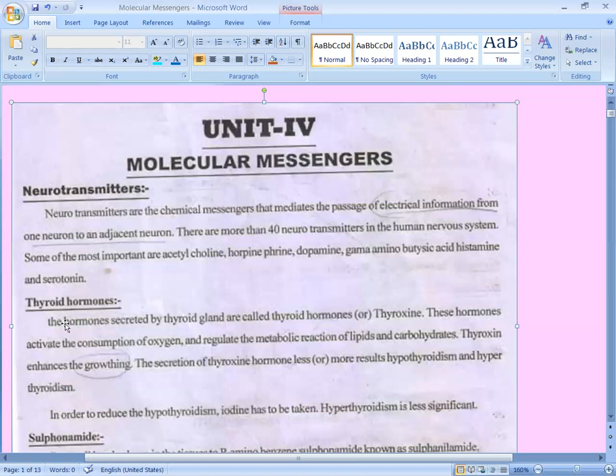The first hormone to discuss is the thyroid hormone. Thyroid hormones are secreted by the thyroid gland and are also known as thyroxine. These hormones activate the consumption of oxygen and regulate the metabolic reactions of lipids and carbohydrates.